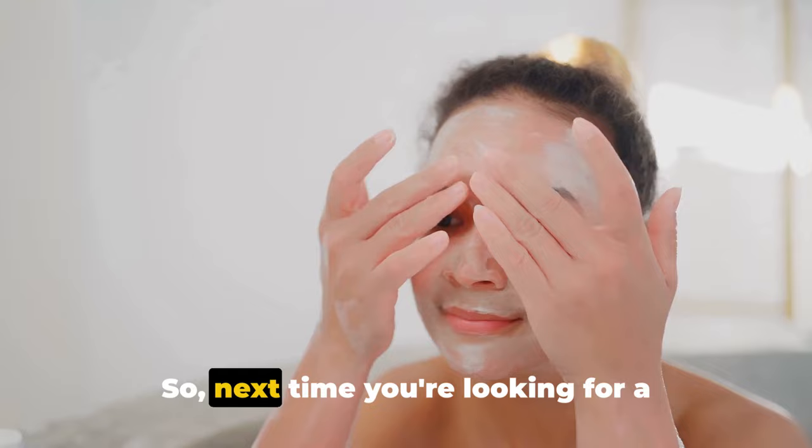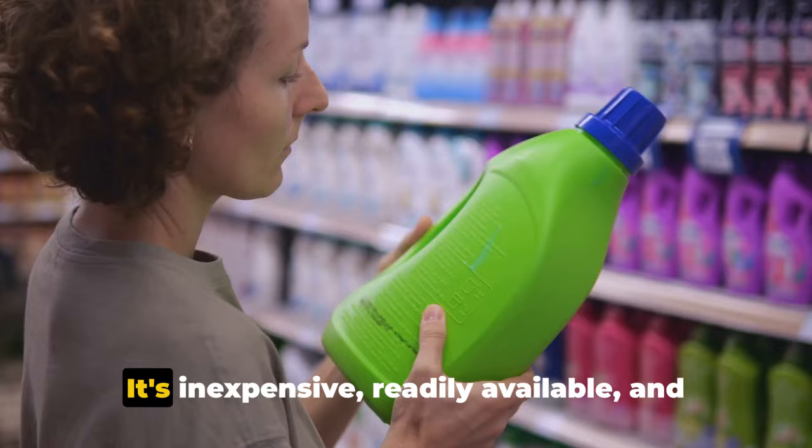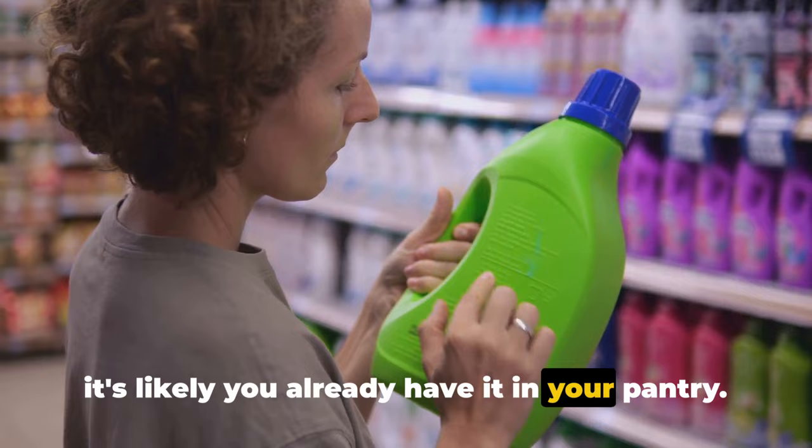So next time you're looking for a natural alternative for oral care, skin care, or even deodorant, consider reaching for the box of baking soda. It's inexpensive, readily available, and likely already in your pantry. Who knew baking soda could be a secret beauty weapon? Indeed, it's one of those hidden gems we often overlook.